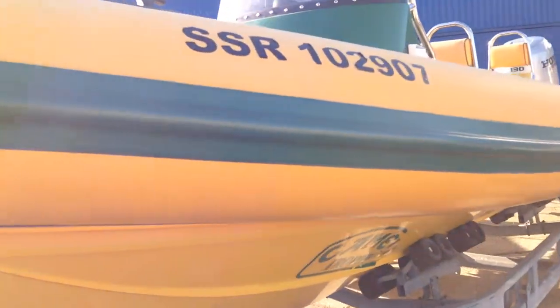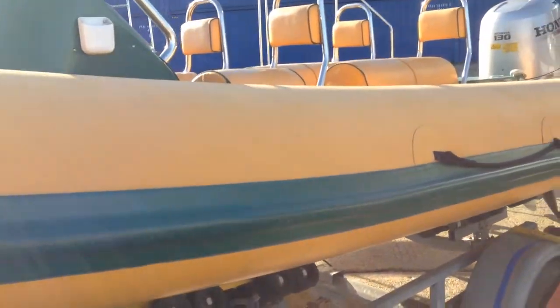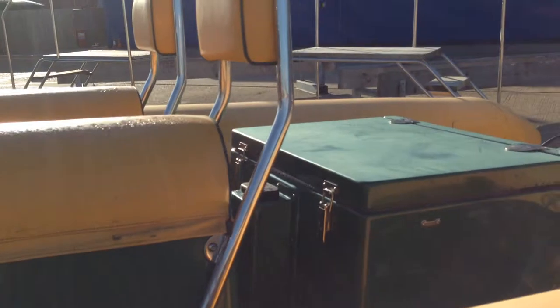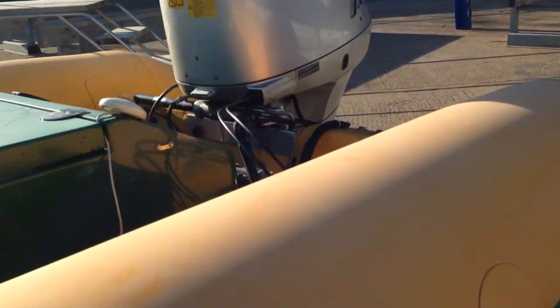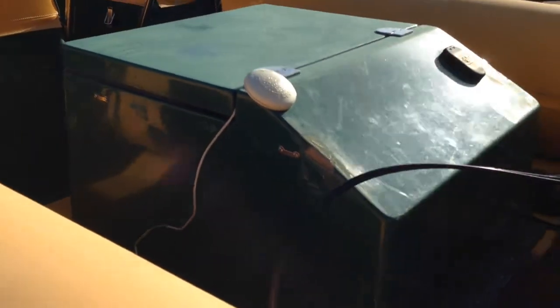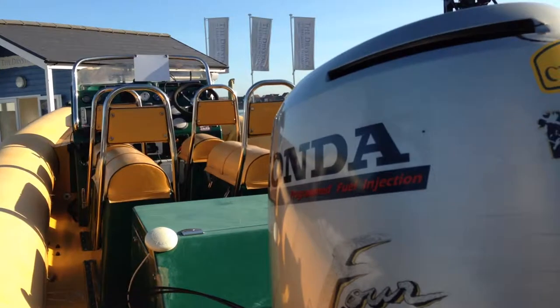For further information on this Ribtec 655 Camel Rib at JBT Marine, please contact us at www.ribsforsale.com, telephone 0870 908 9336, or email info@ribsforsale.com.